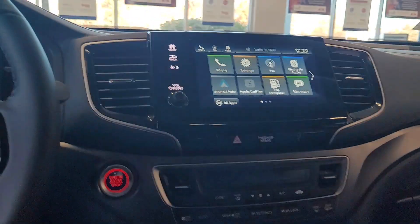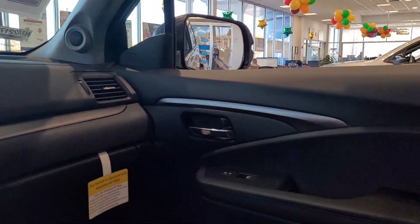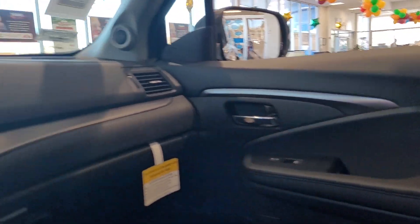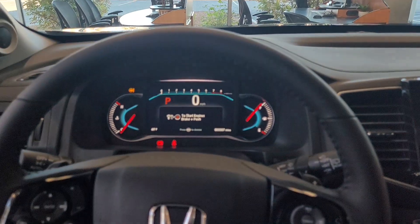If you'd like to come and take a look at this car in person, my name is Jeff Fredlinger and my phone number is 630-212-7442. There's also a blind spot information system built into both sides of the vehicle. Thank you for watching this, Raj, and hopefully we hear from you soon.